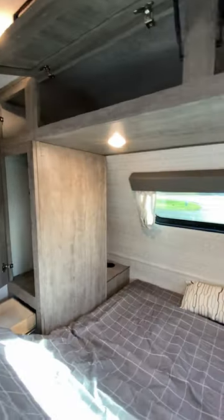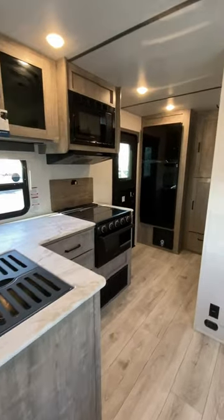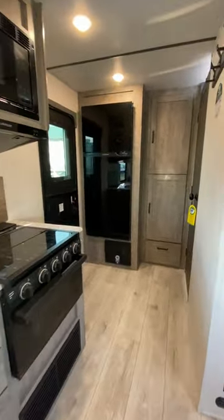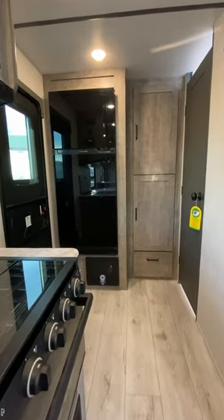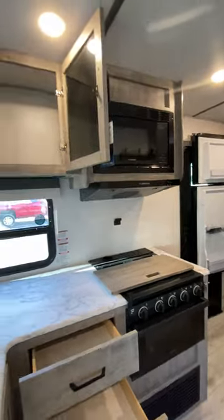There's some serious storage below, above, and behind that bed, and that's a true queen bed. There's also really good kitchen storage in here and a ton of counter space. Plus, that stovetop backsplash can attach to defend yourself from gas station murder hobos that come and get you in the middle of the night.